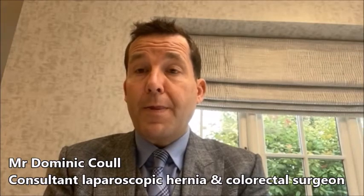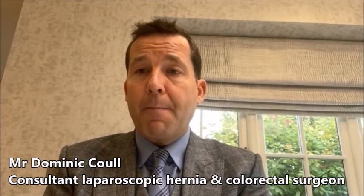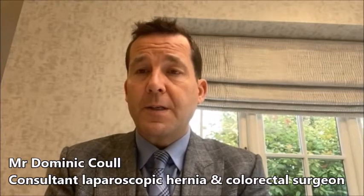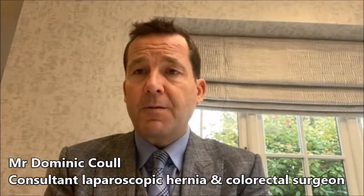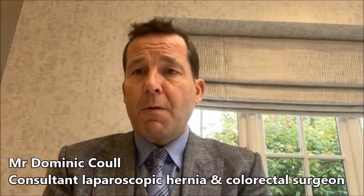When this surgery started in Guildford about 20 to 25 years ago, they began with the TAPP and then realised the TEP was safer, so they moved across to TEP. That is the preferred method I use for safety reasons in my inguinal hernia repairs.